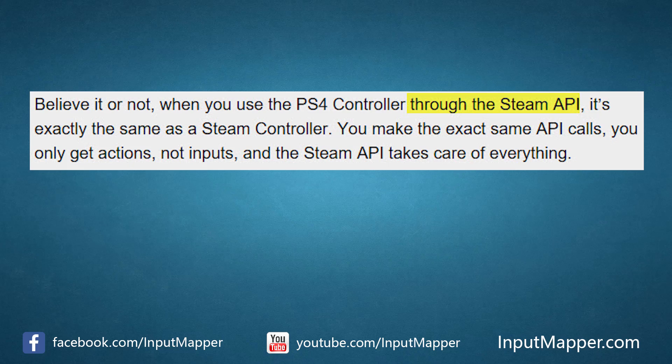They go on to say that, believe it or not, when you use the PlayStation 4 controller through the Steam API, it's exactly the same as a Steam controller. You make the same API calls, you only get actions not inputs, and the Steam API takes care of everything. Well, that's confusing to a lot of people because the controllers actually are nothing alike, other than some of the functionality and features they offer.